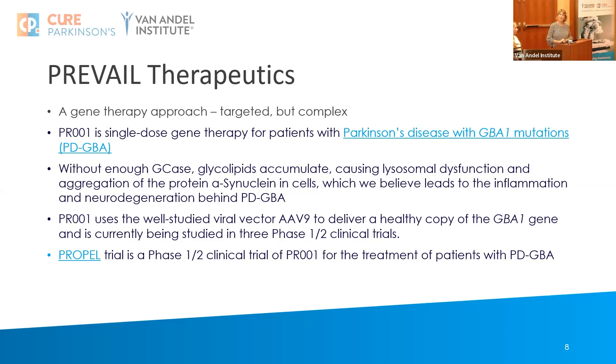The gene therapy is delivering a healthy copy of the GBA gene into cells and is being studied through phase one. It is moving forward, but moving forward very slowly, and we're still waiting for some safety readouts.